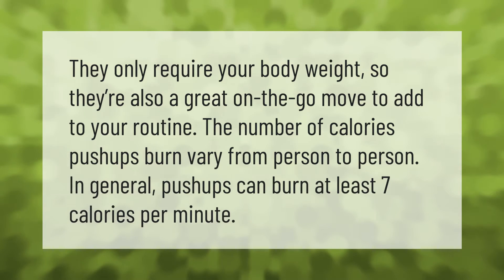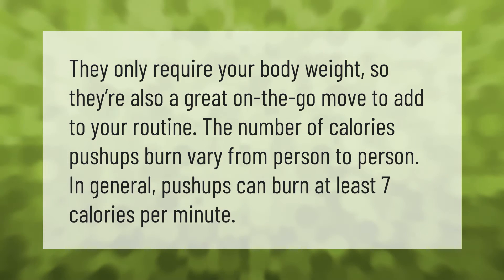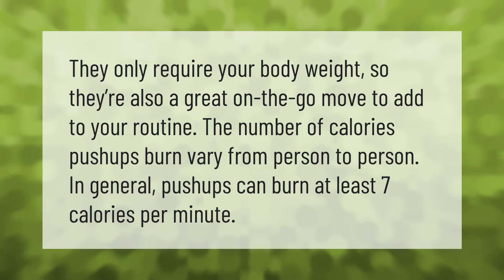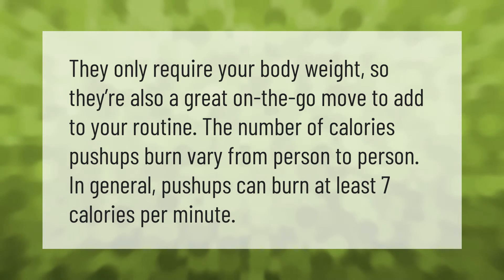They only require your body weight, so they're also a great on-the-go move to add to your routine. The number of calories push-ups burn varies from person to person. In general, push-ups can burn at least 7 calories per minute.